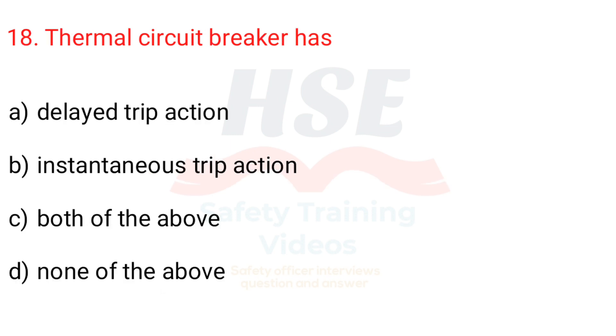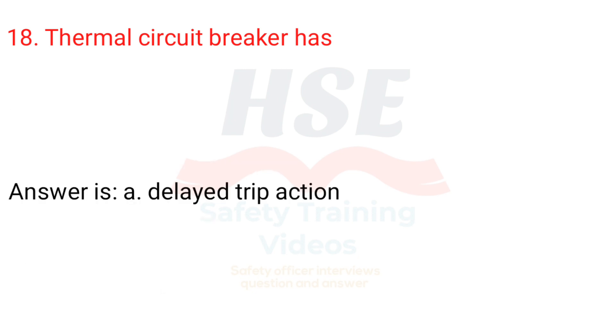Question 18. Thermal circuit breaker has: a. Delayed trip action, b. Instantaneous trip action, c. Both of the above, d. None of the above. Answer is a. Delayed trip action.